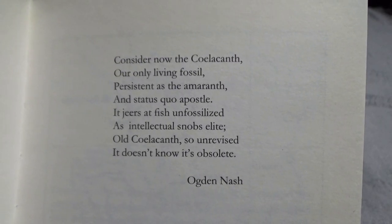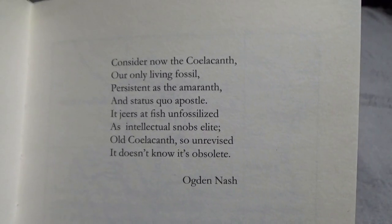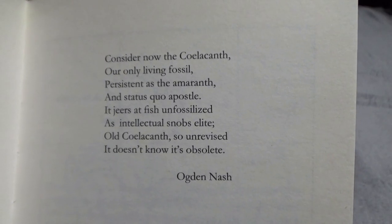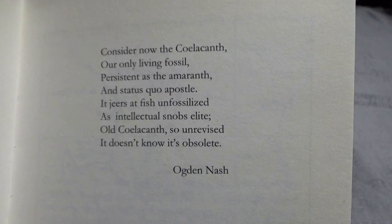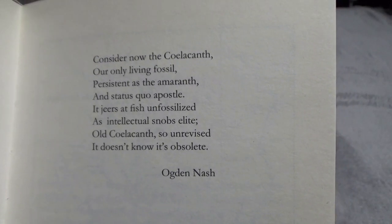Consider now the coelacanth, our only living fossil, persistent as the amaranth and status quo apostle. It jeers at fish unfossilized as intellectual snobs elite. Old coelacanth so unrevised, it doesn't know it's obsolete. By Ogden Nash.